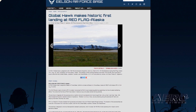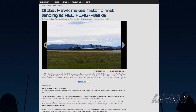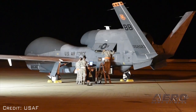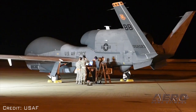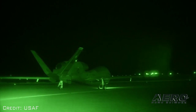An RQ-4 Global Hawk assigned to Beale Air Force Base, California landed at Eielson Air Force Base, Alaska for Red Flag Alaska 18-3 on August 16th. The 12th Reconnaissance Squadron sent a team of pilots to Red Flag Alaska to better incorporate the RQ-4's reconnaissance gathering capabilities into the simulated warfighting efforts. This marks the first time an RQ-4 has landed in Alaska during a simulated combat training exercise.